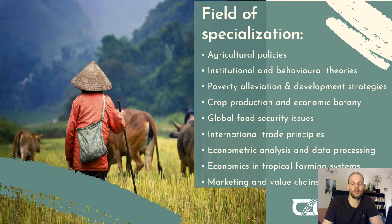Within the Master degree you will focus on certain fields of specialization, covering agricultural policies — how policy decisions are developed in accordance with situations of agricultural-dependent countries. Based on that you will also learn about institutional and behavioral theories, poverty alleviation and development strategies, crop production and economic botany, and you will dig deeper into global food security issues, including indicators, how to measure them, and how to develop strategies to improve food security in vulnerable areas.